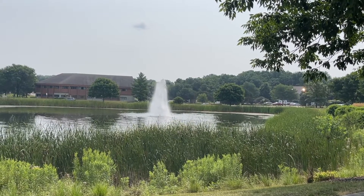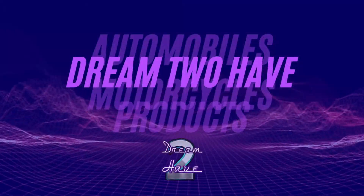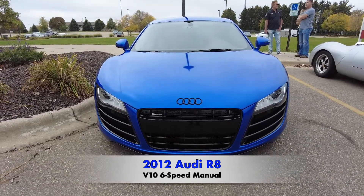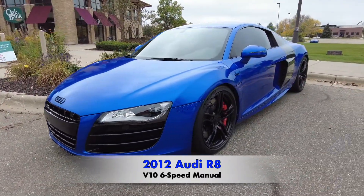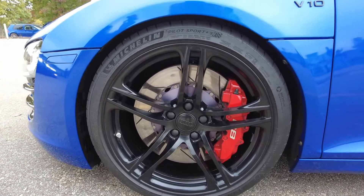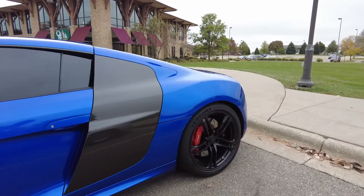Welcome to my channel guys. Today I would like for you to subscribe, like, and share this video. Thanks for staying with me — today I'm featuring a 2012 Audi R8, yes that's R8 V10 6-speed manual. Oh, this car is sharp. I'd like to thank the owner of this vehicle for allowing me to feature it on this channel. Do you like the ocean blue wrap on this vehicle? If so, leave me a comment below.